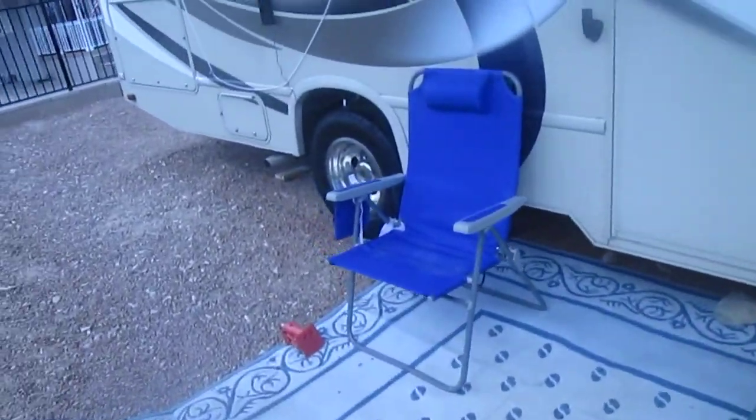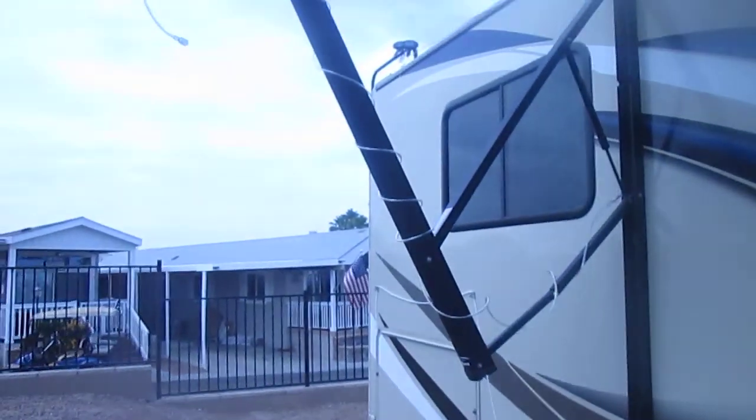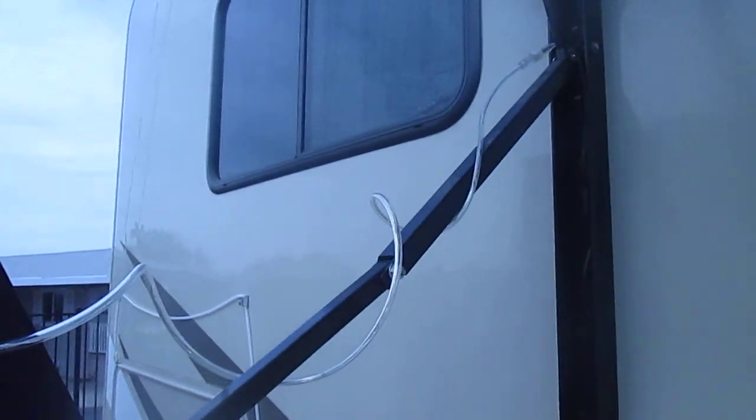I'm all ready to pack and go, and this is where I bought some rope legs. I'm going to see how they are tonight.